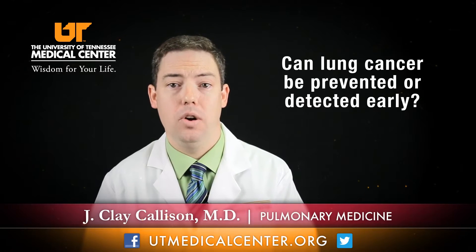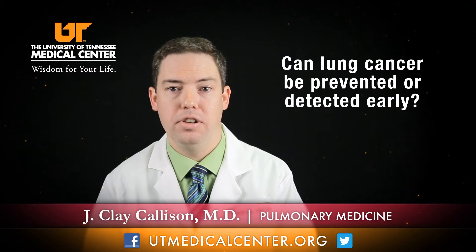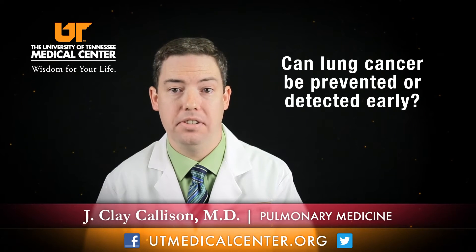Whether lung cancer can be detected early is really the billion dollar question. Two years ago, I probably would have said that we could not detect lung cancer early. But thanks to the National Lung Cancer Screening Trial, a study which incorporated 50,000 patients released in 2011, we now know that screening for lung cancer using CAT scans on an annual basis can actually decrease mortality by 20% in these patients.